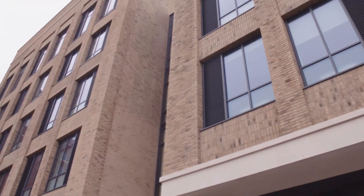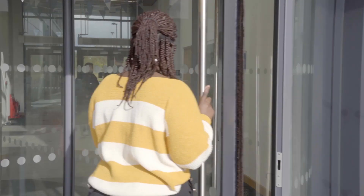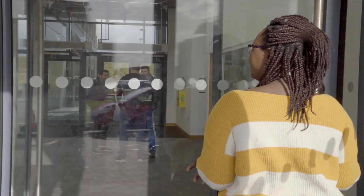Hi, I'm Nutando and I'm here to give you a tour of the Computational Foundry. I'm studying here on Bay campus. Now we're going to go and take a look at one of the lecture theatres.